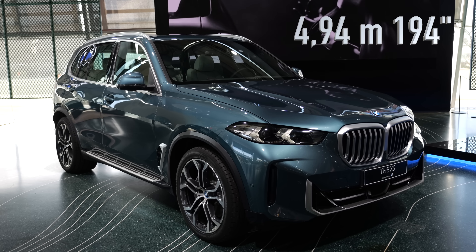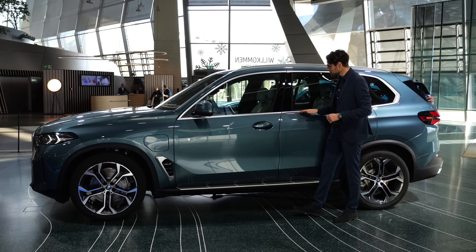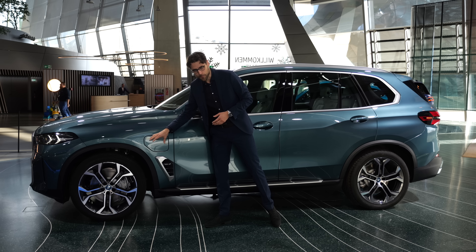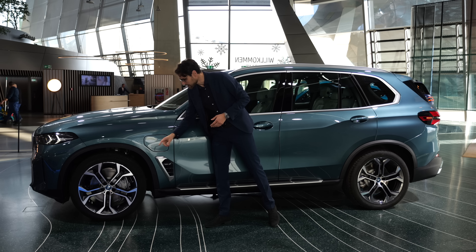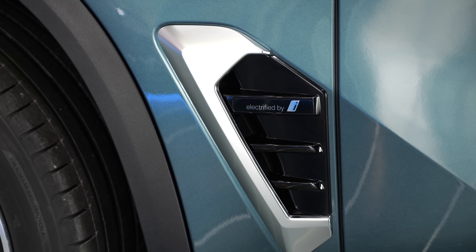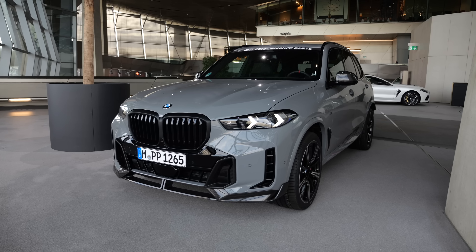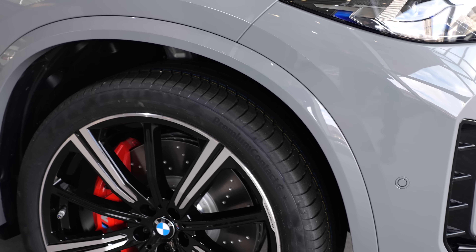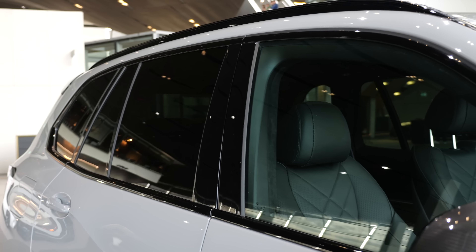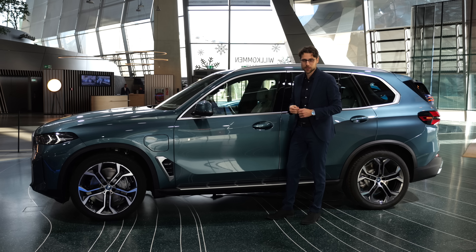The length is 4 meters 94, or 194 inches. The base X line for the X5 means we have chrome frames around the windows — a more classic, stylish look. Wheels range from 19 to 22 inch; these here are the 21-inch wheels. The plug-in hybrid has a special design feature at the side. You usually also get these crossover wheel arches, and in the M Sport package they would be in vehicle color. With the shadow line in the M Sport package, you get the blacked-out frames around the windows.